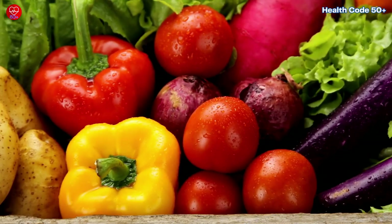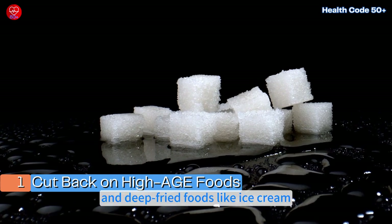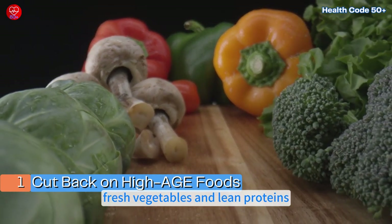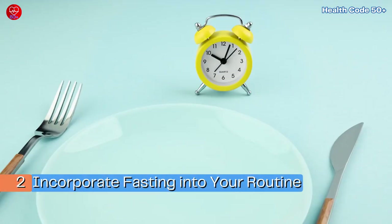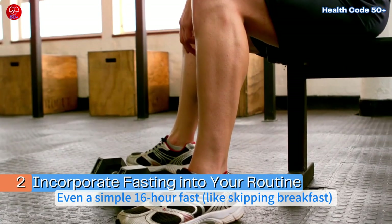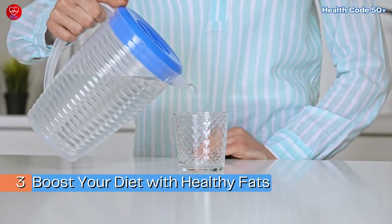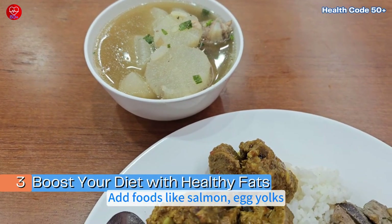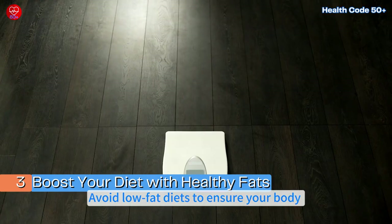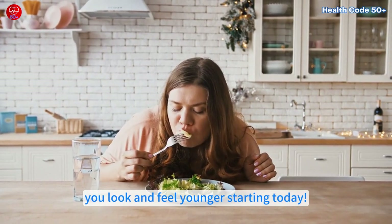Action Steps: 1. Cut back on high-AGE foods. Start by reducing your intake of sugary, processed, and deep-fried foods like ice cream, barbecued meats, and sodas. Swap them out for healthier options like fresh vegetables and lean proteins. 2. Incorporate fasting into your routine. Try intermittent fasting to kick-start your body's autophagy process. Even a simple 16-hour fast, like skipping breakfast, can help your body clear out damaged proteins. 3. Boost your diet with healthy fats. Add foods like salmon, egg yolks, and cruciferous vegetables to your meals to support liver health and keep your skin looking youthful. Avoid low-fat diets to ensure your body gets the essential nutrients it needs. Implementing these simple steps can help you look and feel younger starting today.